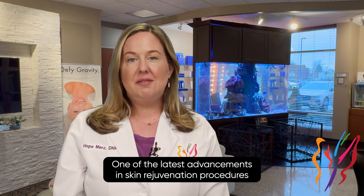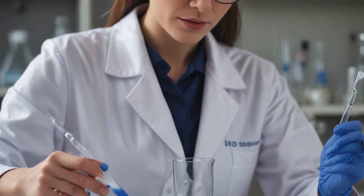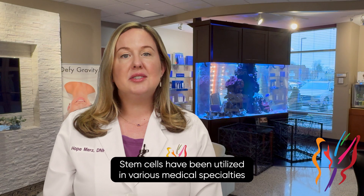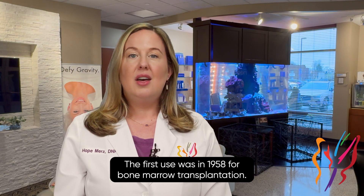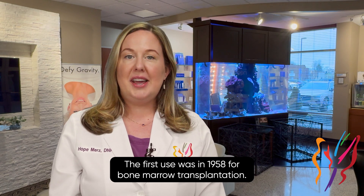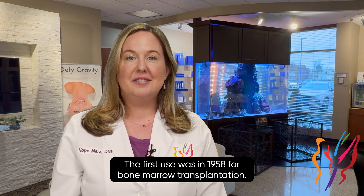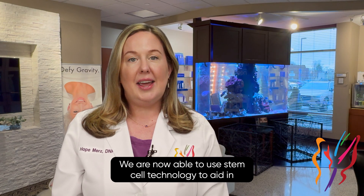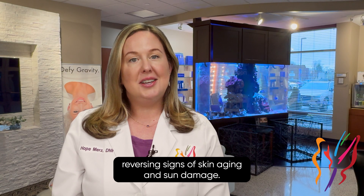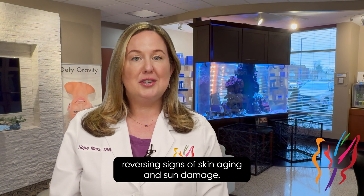One of the latest advancements in skin rejuvenation procedures is exosome therapy. Exosomes are derived from stem cells. Stem cells have been utilized in various medical specialties for many years. The first use was in 1958 for bone marrow transplantation. Fast forward to current times, we are now able to use stem cell technology to aid in reversing signs of skin aging and sun damage.